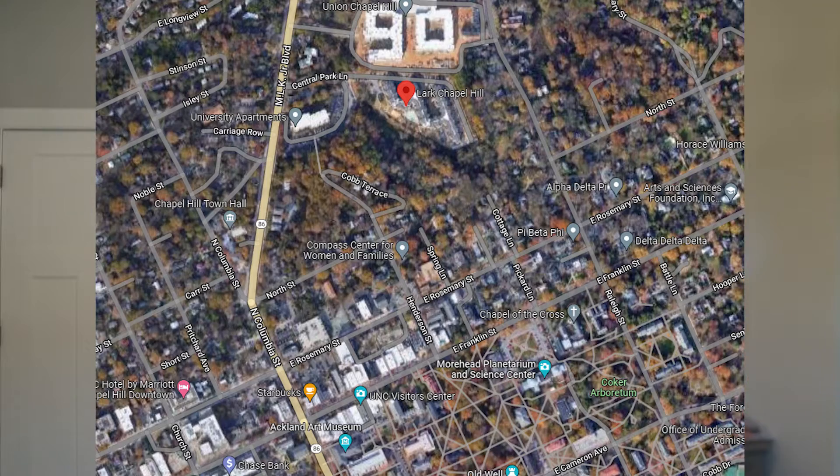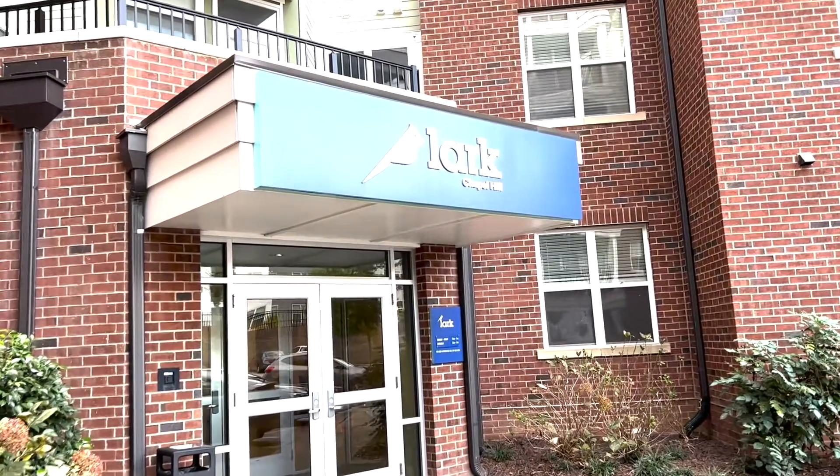Moving a little bit down MLK, basically the same exact location right under Union, you have Lark Chapel Hill. I have a lot to say about this one because I lived in it last year.